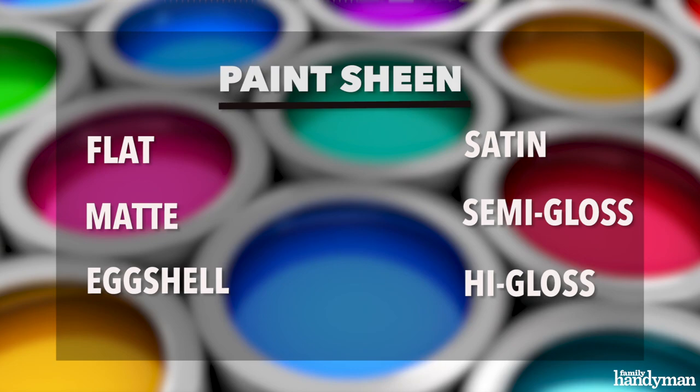Hi, I'm Jay from Family Handyman and I want to help you rethink the way you buy paint. When we walk into a paint store the first thing we see are walls of beautifully lit color, but let's get past that and think about the formulation of paint first — the color will come later.